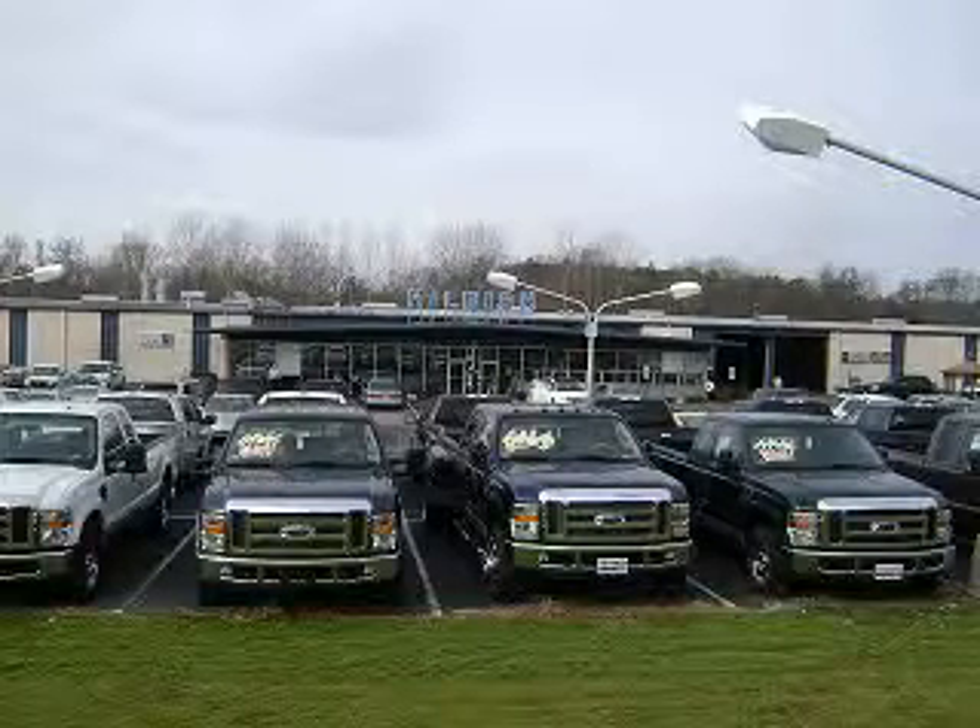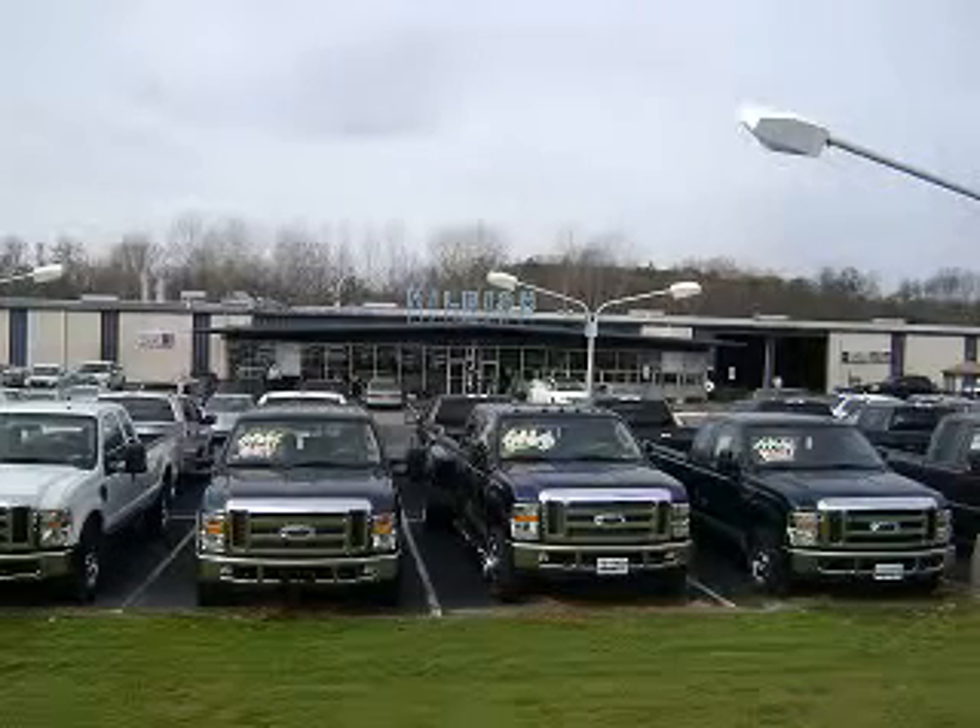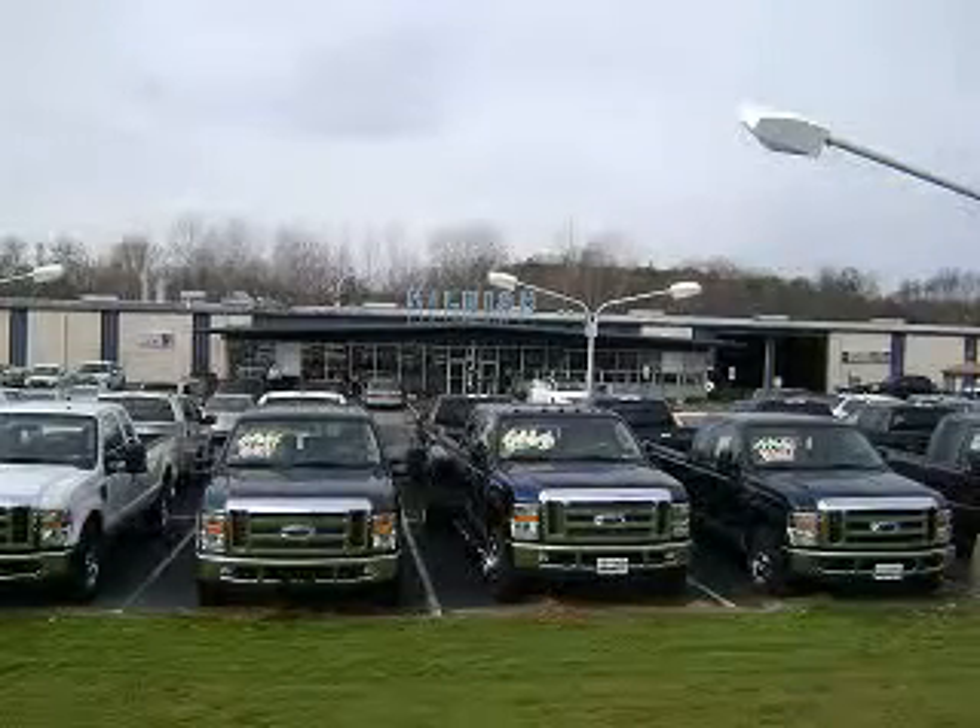Welcome to Hillbush Ford Lincoln Mercury in Kannapolis, North Carolina. We are your one-stop shopping center in the area. Please take a look at our great selection. We look forward to doing business with you. Please stop by or call us at 704-938-3121.